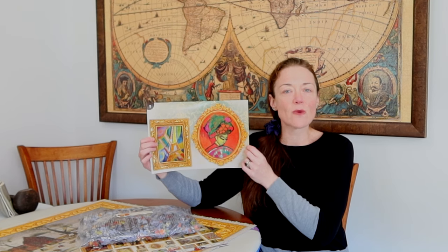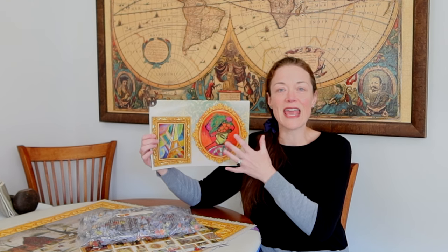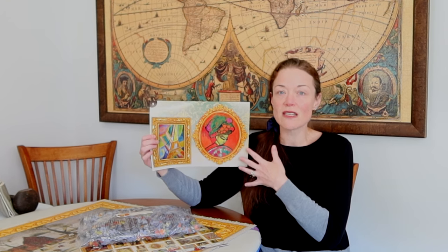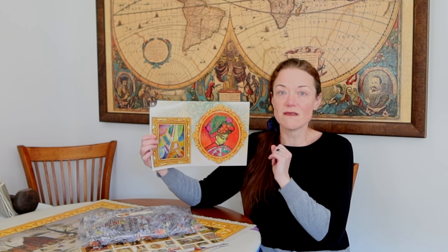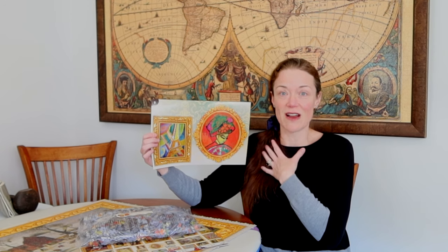It reminds me of the background for the section that had the Mona Lisa in it. I can't wait — this could end up being one of my favorite sections in the entire jigsaw puzzle, if not the favorite section of mine in the entire puzzle.